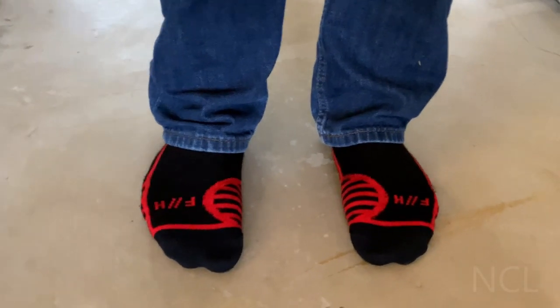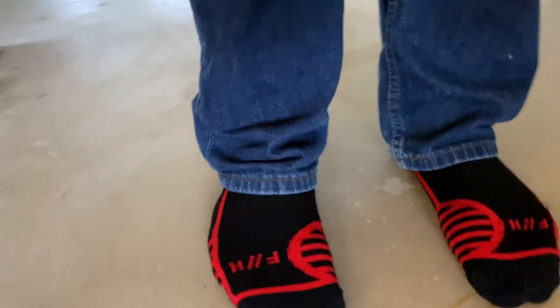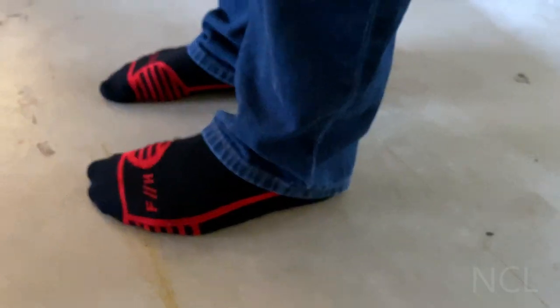I assume you're clicking on this video because you're probably already familiar in some form or fashion with the Fallo Hollow socks. I just wanted to give my first impressions. I've only worn them for three days now and have not used them for any really strenuous activity, but just had some notes already on them.